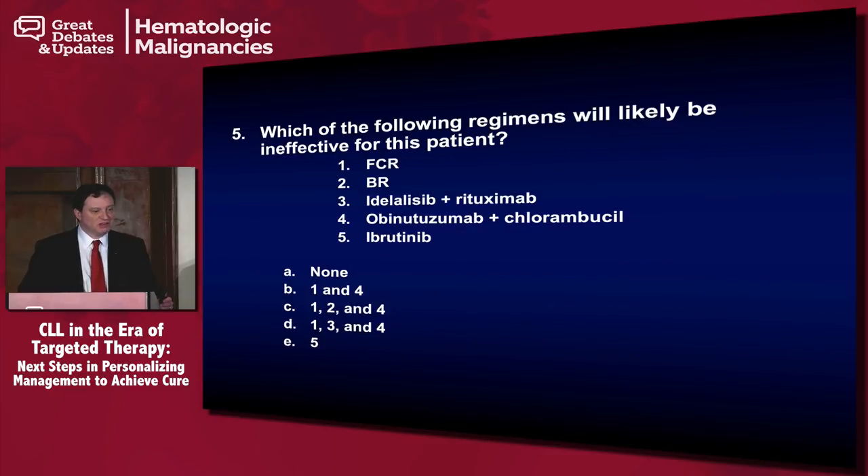Which of the following regimens will likely be ineffective for this patient? The options are: FCR, BR, idelalisib-rituximab, obinutuzumab-chlorambucil, and ibrutinib.